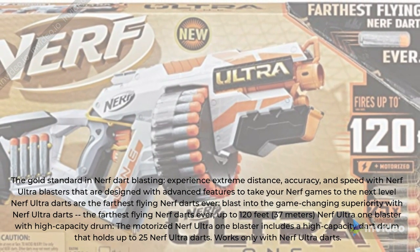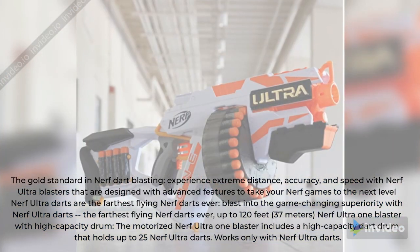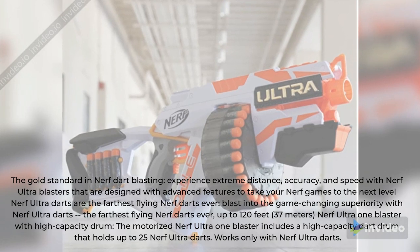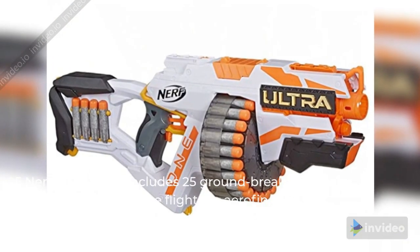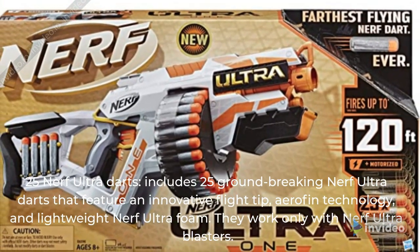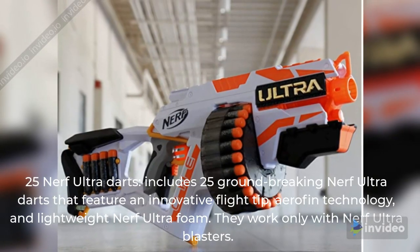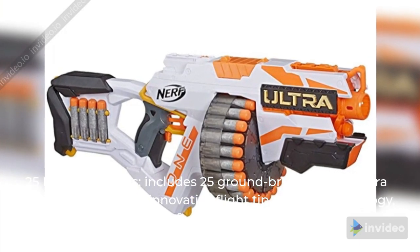Nerf Ultra 1 Blaster with high capacity drum. The motorized Nerf Ultra 1 Blaster includes a high capacity dart drum that holds up to 25 Nerf Ultra Darts. Works only with Nerf Ultra Darts. Includes 25 groundbreaking Nerf Ultra Darts featuring an innovative flight tip, Aerofin technology, and lightweight Nerf Ultra foam. They work only with Nerf Ultra Blasters.